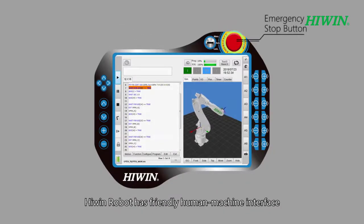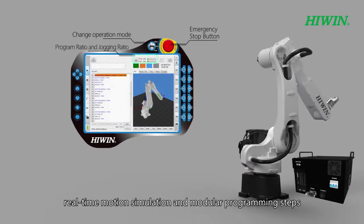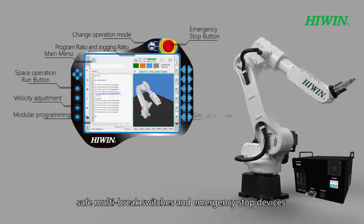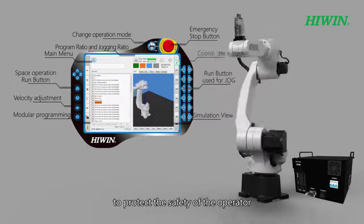HiWin robot has a friendly human-machine interface, digital switch, real-time motion simulation, and modular programming steps. With a touch screen, this will be more intuitive and easy to operate. There are limit speed switches, safe multi-brake switches, and emergency stop devices to protect the safety of the operator.